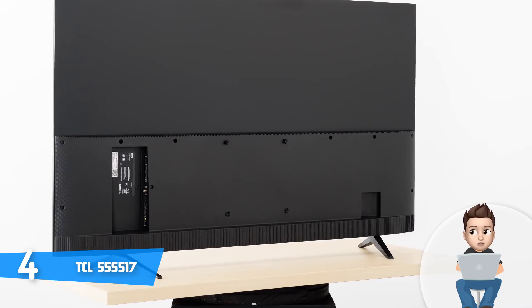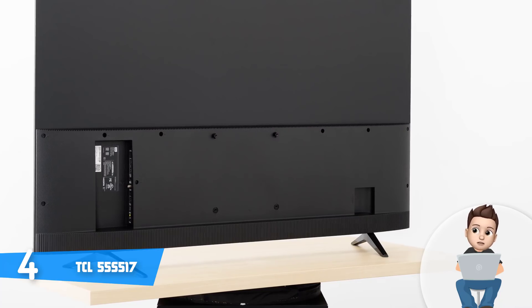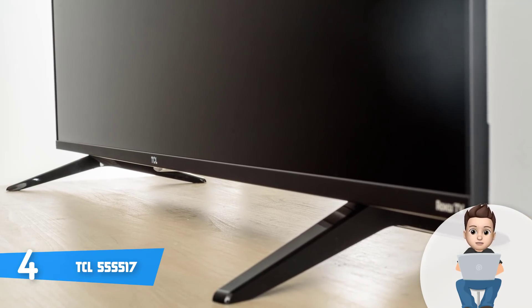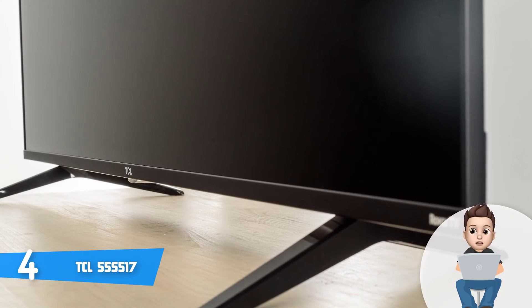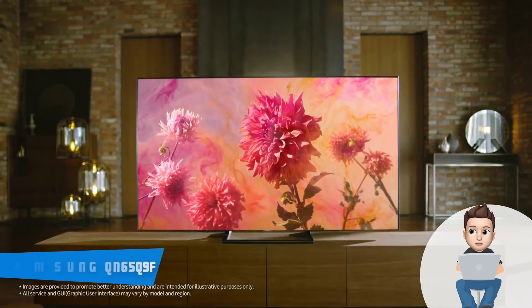The audio quality is pretty decent for a product in this price range — it is loud and clear. However, if you seek better audio reproduction, I'd advise using external speakers, which will greatly improve your experience. To conclude, I strongly recommend you consider this TV because it offers great value for its price.